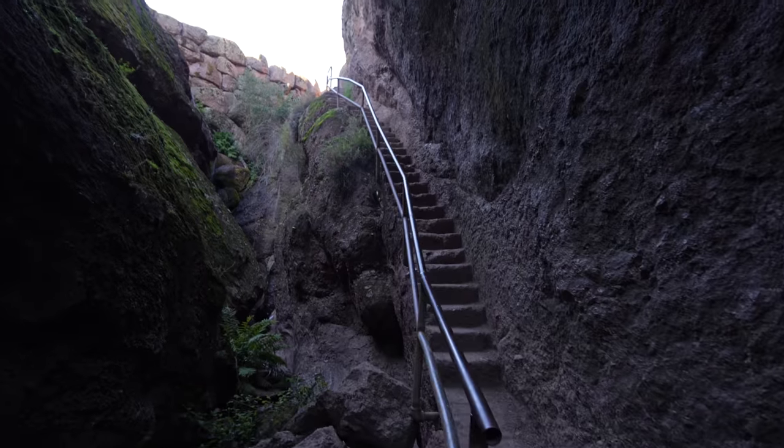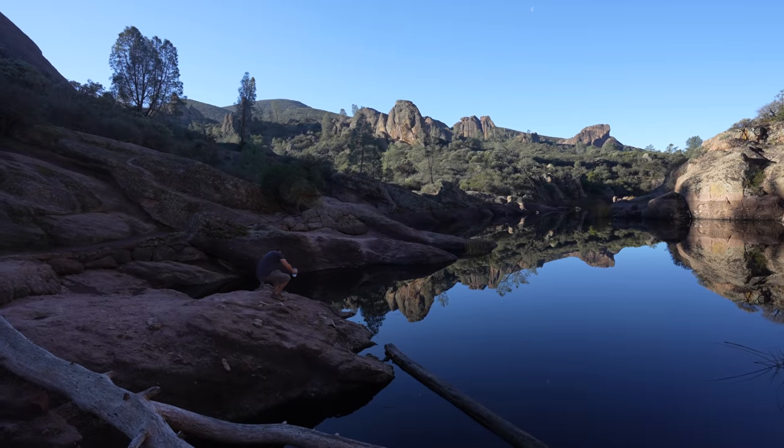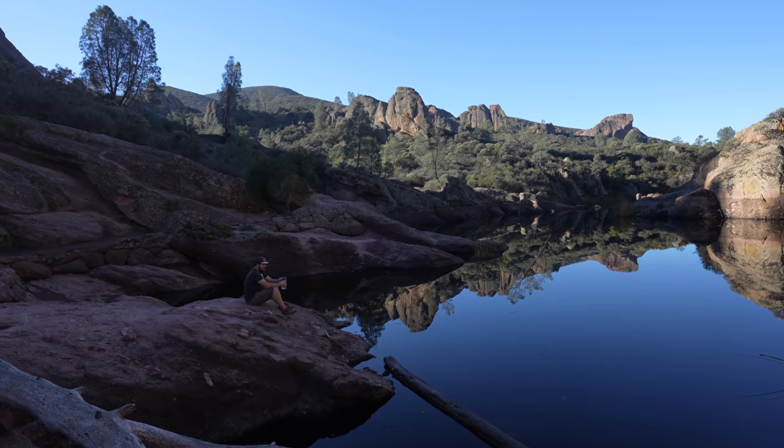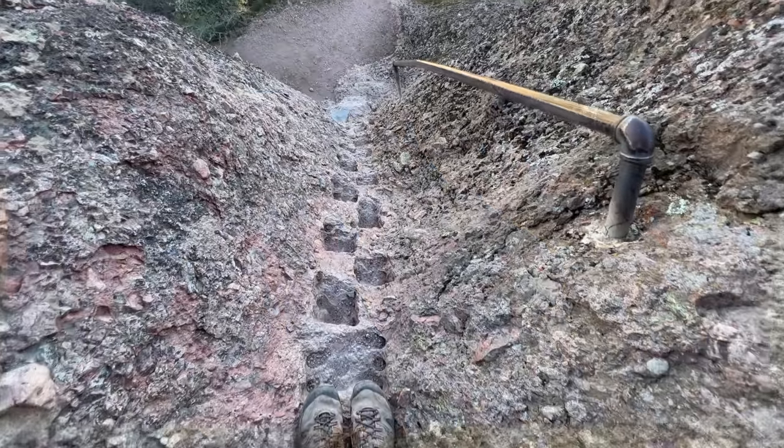In this video I really wanted to give you a good understanding of all there is to see in Pinnacles National Park, so I took two days and explored both the east and west entrances. Be sure to let me know what questions you have about Pinnacles after watching, and let's jump into my two days in the park.